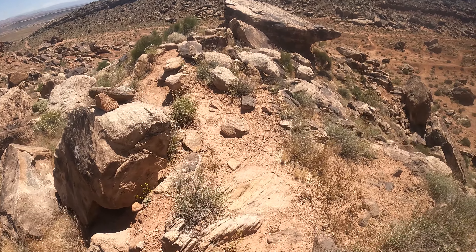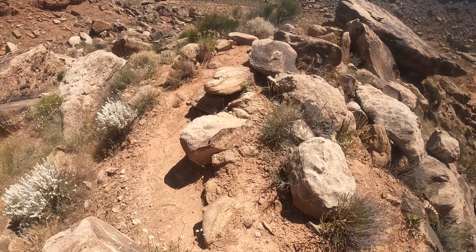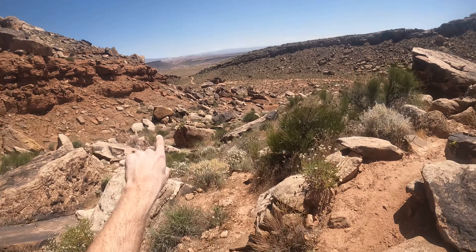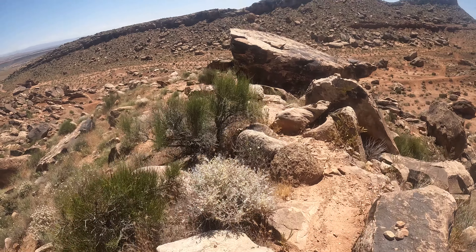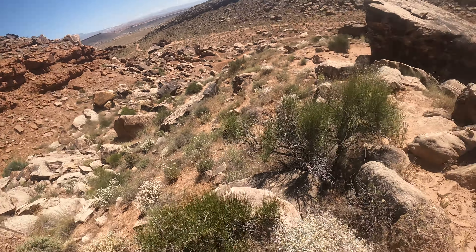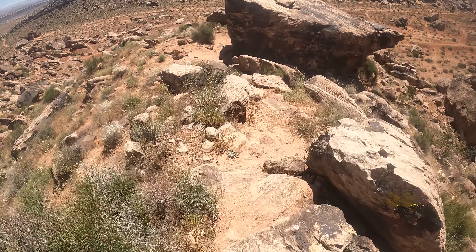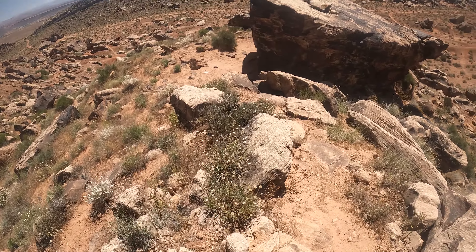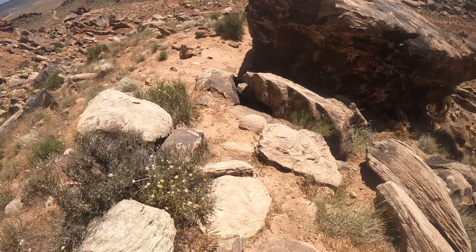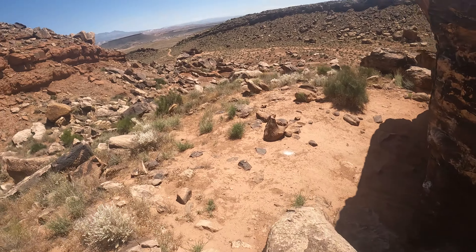There are trees out here in Saint George, but not here. It's crazy - you go like 45 minutes north and there's just forests everywhere, but out here it's still desert. You can actually see Saint George from here, though it looks very small on the camera compared to what I'm seeing. You can see there's a really big mountain out there that was covered with snow the entire winter - now there's just barely any snow on it.